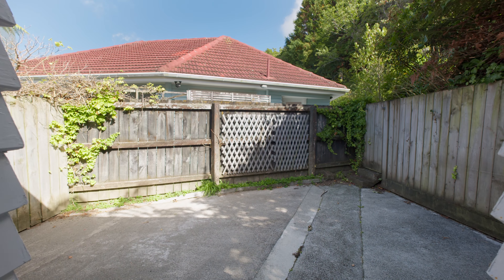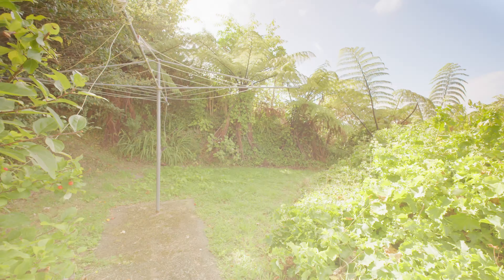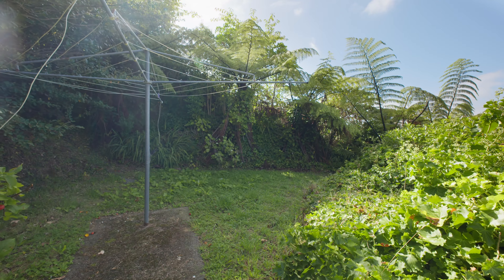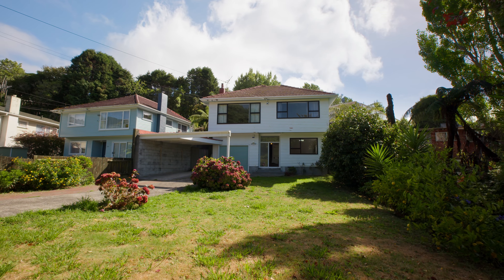Venture outside to find your own private sanctuary. A sheltered courtyard beckons for alfresco dining, while the expansive lawn provides plenty of room for little ones and pets to play.